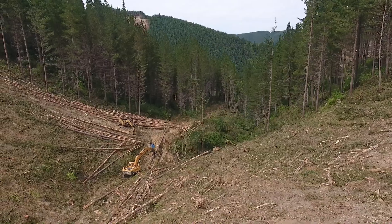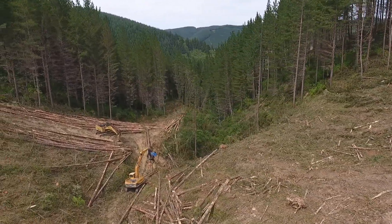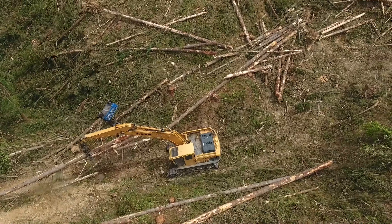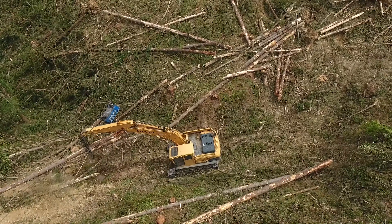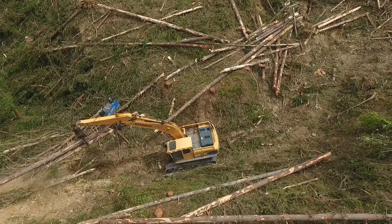Safety-wise it's massive — it's night and day really. With the Falcon, you've got no guys. Combined with our mechanised falling, we've got no guys on the cutover. If you ask anyone, that's the biggest risk in forestry, and we've immediately eliminated that. That was another motive for us.